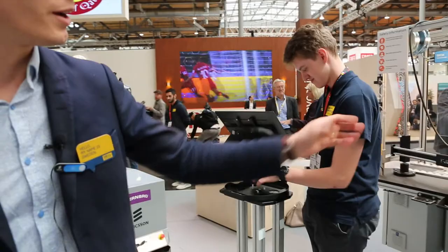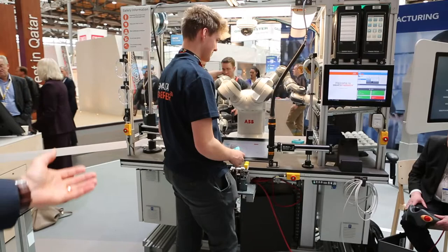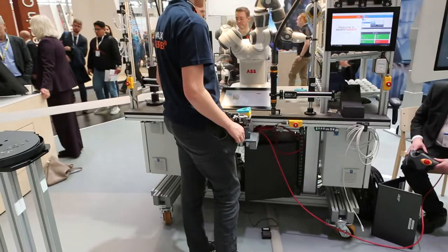That order is sent over to an assembly station where workers and robots collaborate, putting things in place. That assembly station is also on wheels, as you can see. So everything is mobile and it's all connected with 5G.